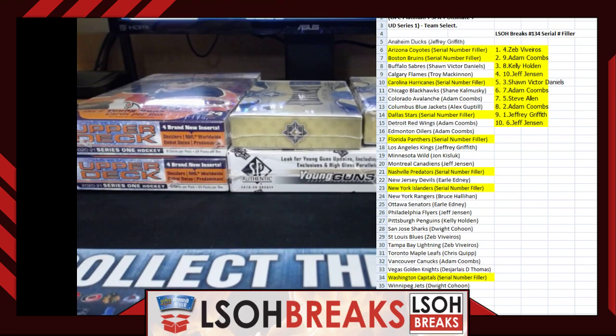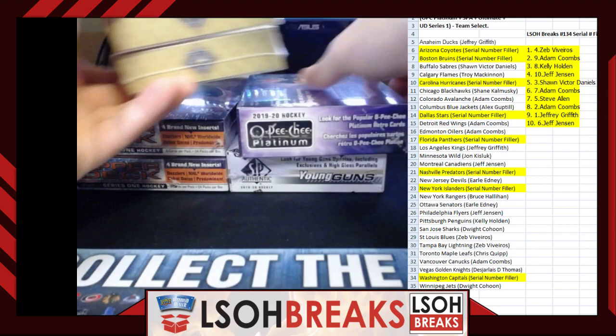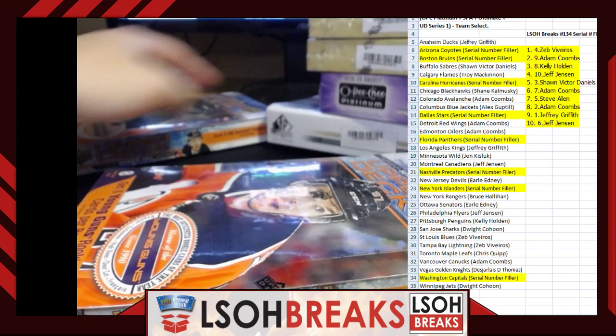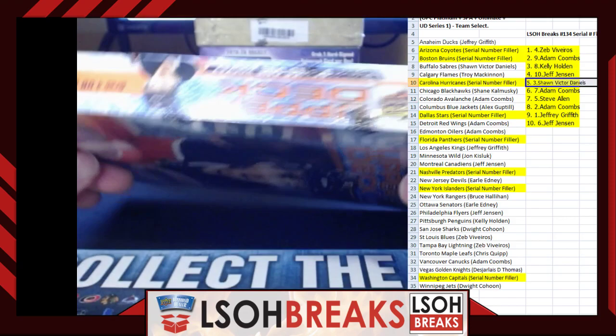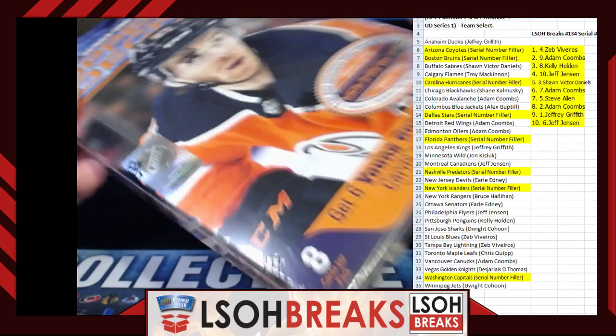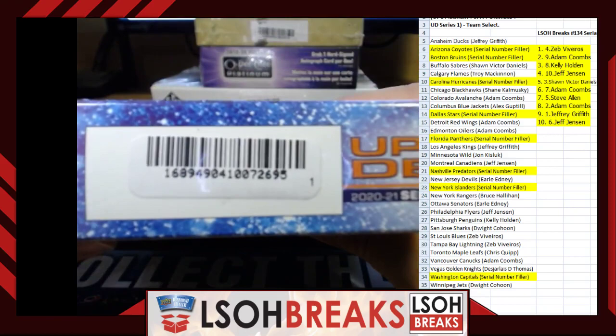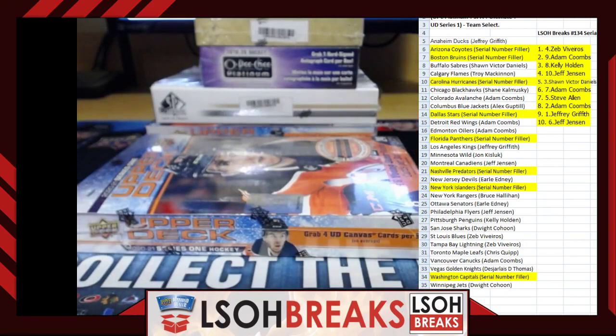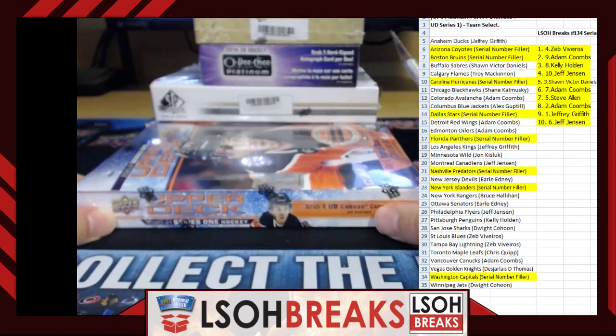We're going to do 2021 Upper Deck Series 1 first — probably the most packed box. We'll do this in stacks. There's some advertising for 2021 Synergy, which will be coming out likely next year. We're trying to see some packs of cards being opened, so let's get into it. Good luck, everybody — our first look at 2021 Upper Deck.